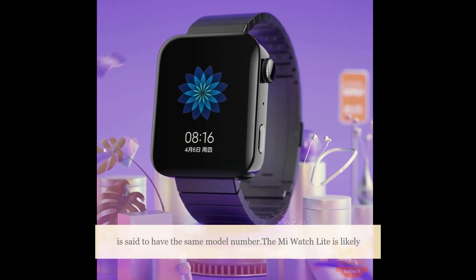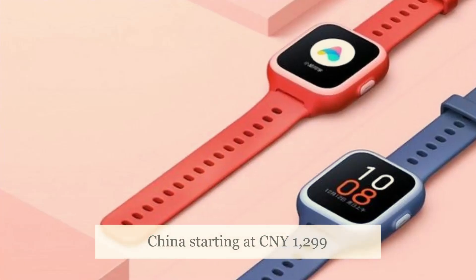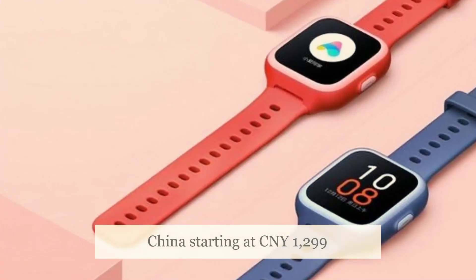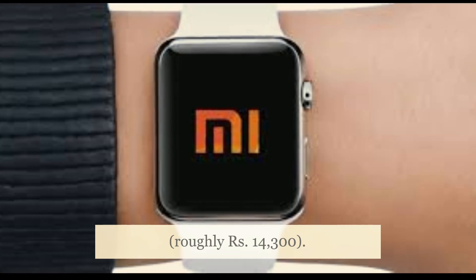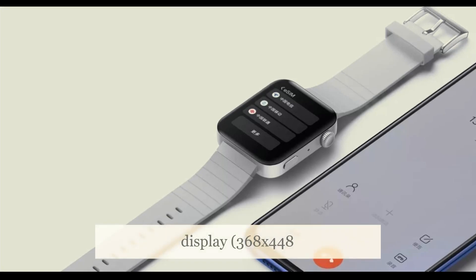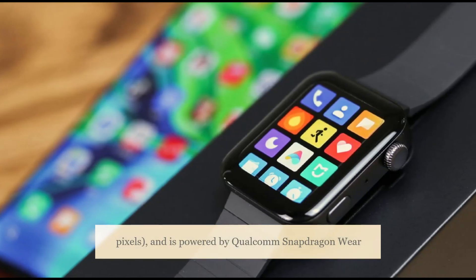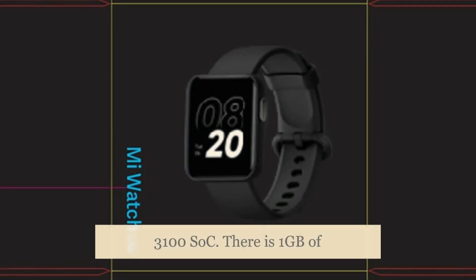The Mi Watch Lite is likely to be the watered-down version of the Mi Watch, which was launched in China starting at 1,299 Chinese yuan, roughly 14,300 rupees. The Mi Watch features a 1.78-inch AMOLED display at 368x448 pixels, and is powered by the Qualcomm Snapdragon Wear 3100 SoC.